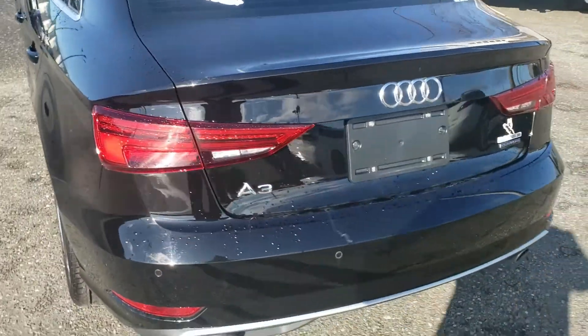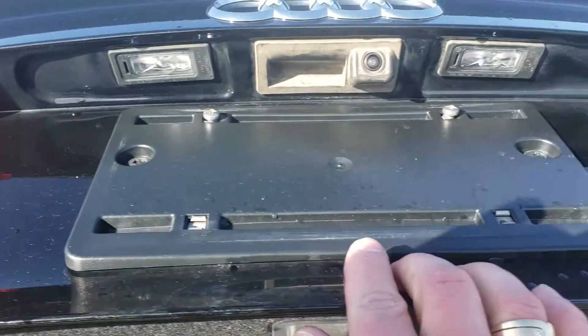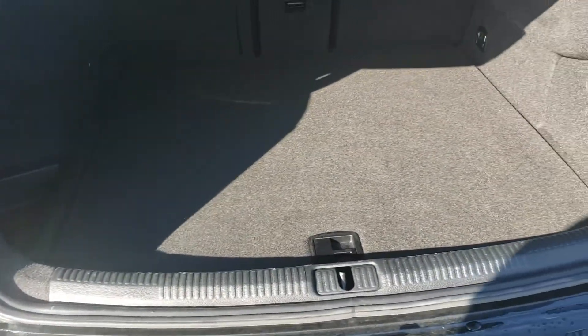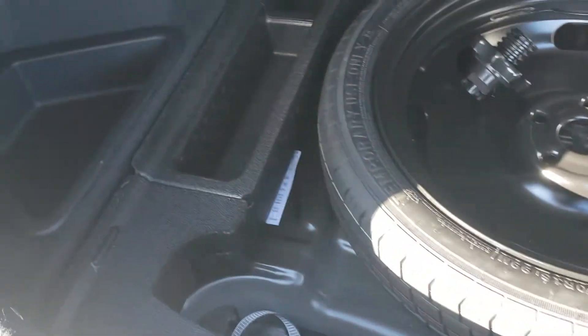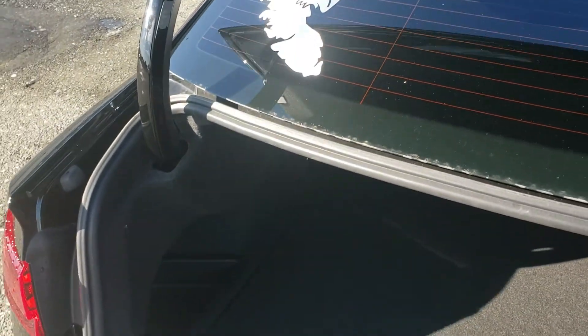Nice bright LED taillights. Into the back, you can see your backup camera right there. Plenty of storage in the trunk, with a little side storage bin there as well. Underneath, you have your spare tire as well as other storage pockets — perfect for things you don't necessarily need rolling around in the back.